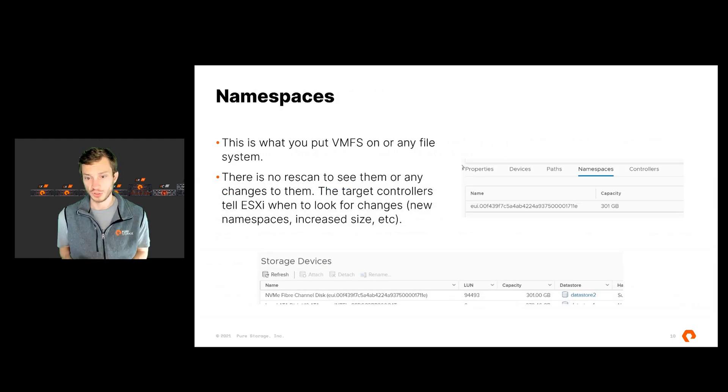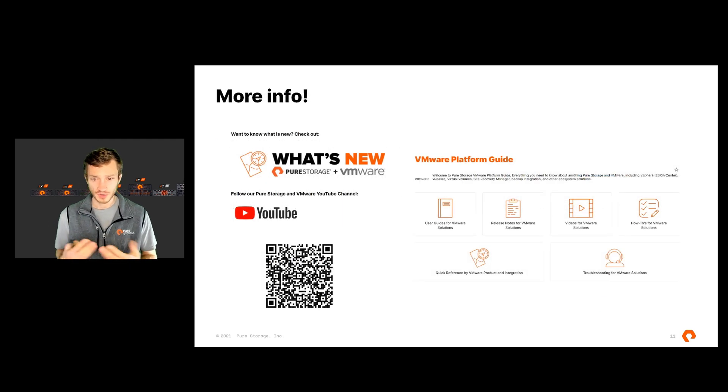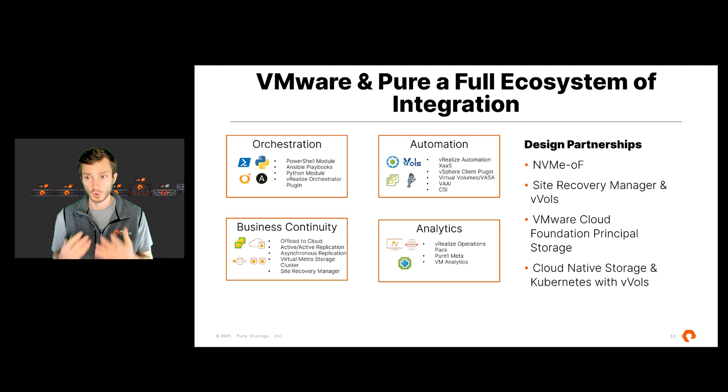Lastly, there are namespaces — this is what you put your file system on. It will show up in VMware with an EUI, Extended Unique Identifier, with the serial number of that namespace or volume. It will also appear in your storage devices like normal, but with the designation of NVMe for that particular object. If you want to learn how to implement this and get started, check out our website at support.purestorage.com — you can go there directly through the QR code or via our support site. We have a lot more integration information there across the vRealize stack, VMware Cloud Foundation, Virtual Volumes, NVMe Fabrics, Tanzu, and more. Stay tuned for the rest of our presentations coming up this year around VMware and Pure. Thanks a lot.